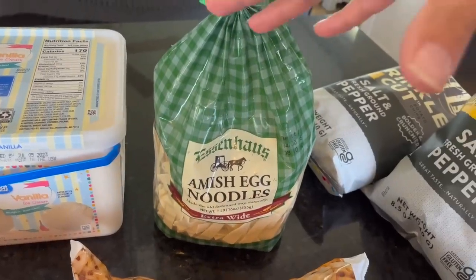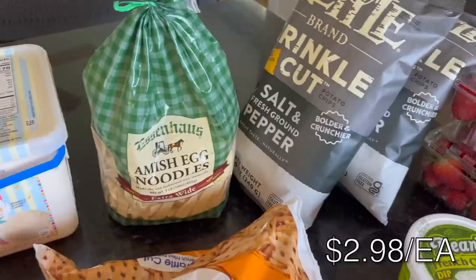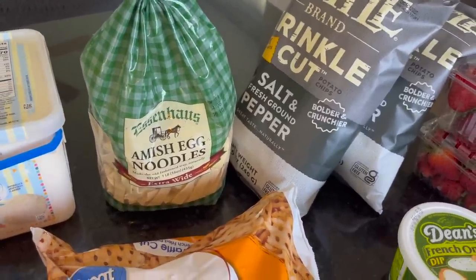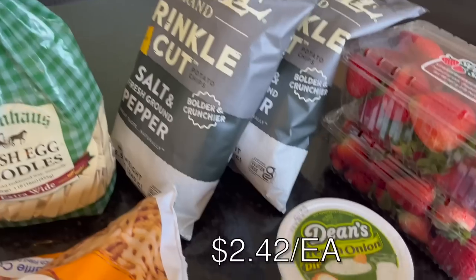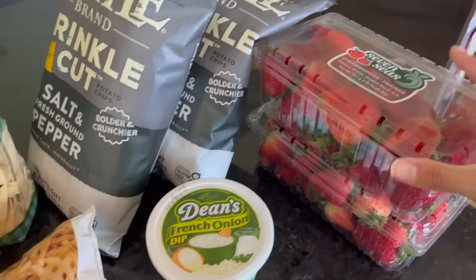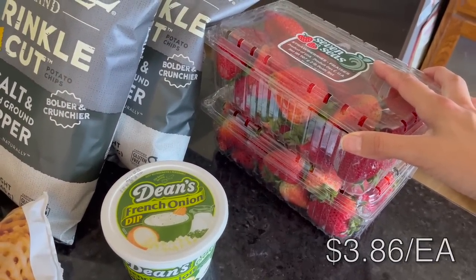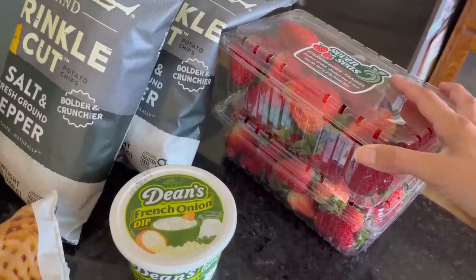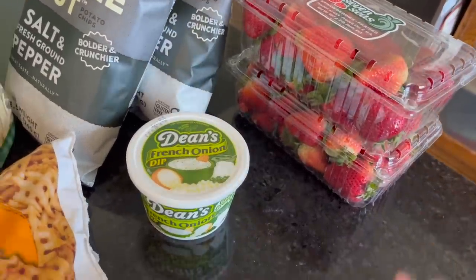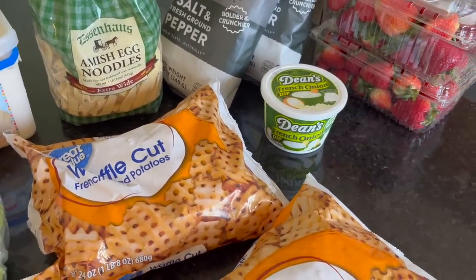I got two bags of salt and pepper crinkle chips for our barbecue — who knows if we'll open both, but I didn't want to run out. I got chip dip and four pounds of strawberries because again, I didn't want to run out, and I feel like strawberries are pretty universally accepted by kids as an easy fruit side. I'll clean and dice them up. I also plan to make carrot sticks — I have carrots in my fridge so I didn't need to get any vegetables.